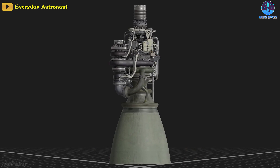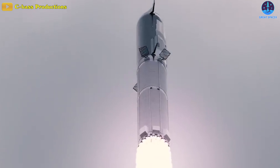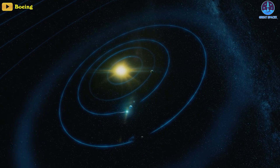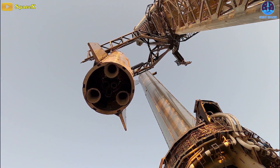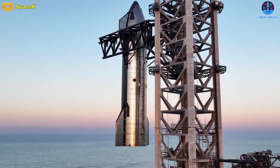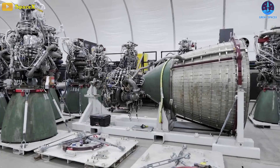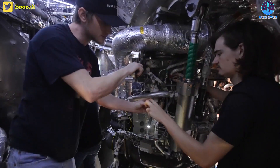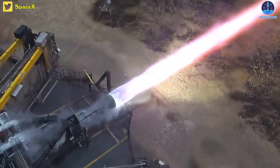The Raptor 2 rocket engine design follows the Merlin vacuum engine, and it's set to help power the super-heavy boosters that will be used for Starship, a launch vehicle that will completely revolutionize space exploration to expand life across the solar system. A NASA official shared that SpaceX has moved very quickly on the development of Starship, now manufacturing one Raptor engine per day, and is rapidly iterating on these processes to produce higher quality engines.